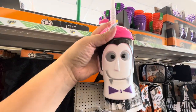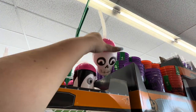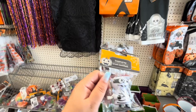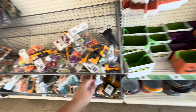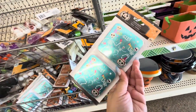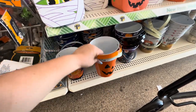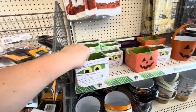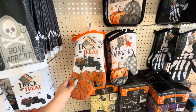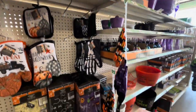Up here they have sippy cups — Dracula, pumpkin, skull, and Frankenstein. They have these character ones — I got some at Target but they didn't have a mummy. He's cute, but they're cheaper at Target. They have 3D semi-razors — how fun! Notepads in different styles and buckets in fall styles. They have kitchen towels, oven mitts, pot holders, and plastic table covers.